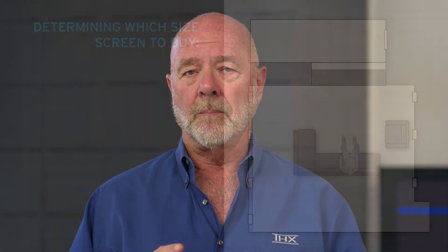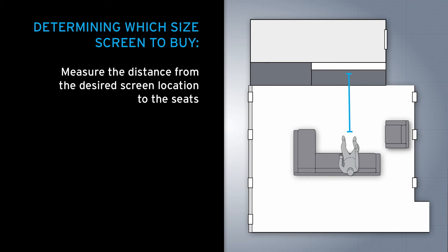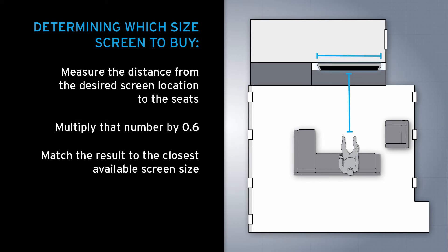To determine what size screen you should buy, measure the distance from the main viewing seat to the screen and then multiply that distance by 0.6, and that'll get you a reasonable size TV.